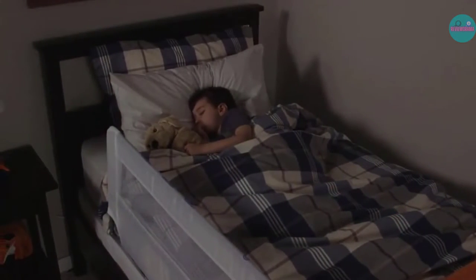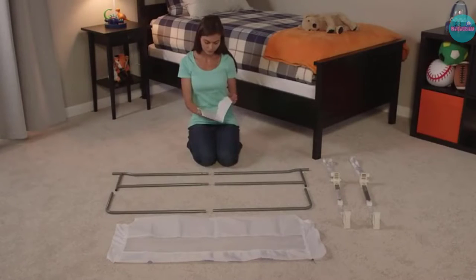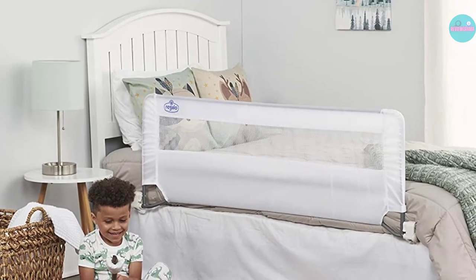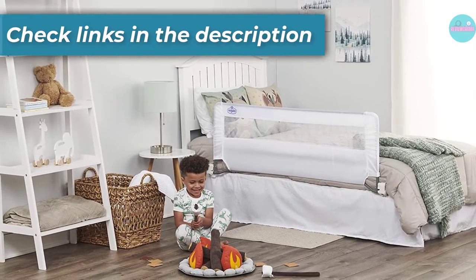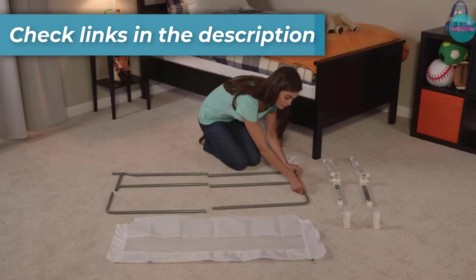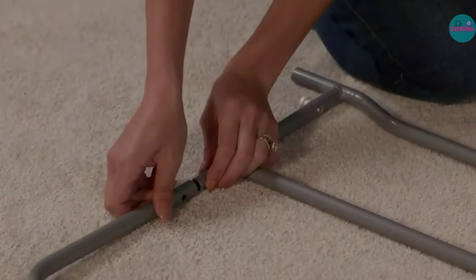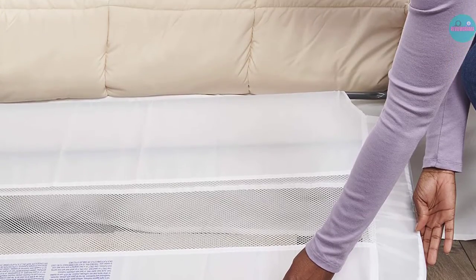The manufacturer recommends this be used with twin-sized or queen-sized beds only because of its length. Once up, the railing locks into place so it withstands the weight of your child pressing against it while they are sleeping if they roll toward the edge of the bed. For parents worried about keeping the frame clean, this has a machine washable fabric that stretches over the steel frame. The mesh design also allows good breathability throughout the whole bed. It also comes with gap guard technology that keeps the mattress and rail close to each other, preventing gaps and entrapment, and is easy to install with no tools required.